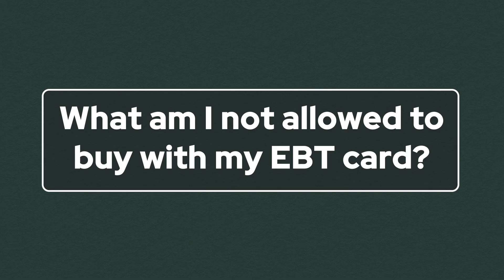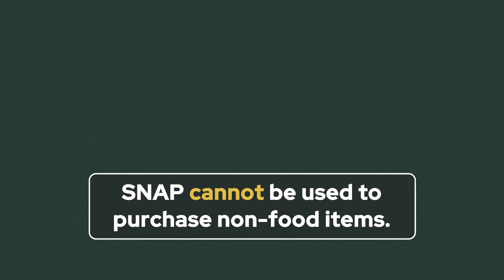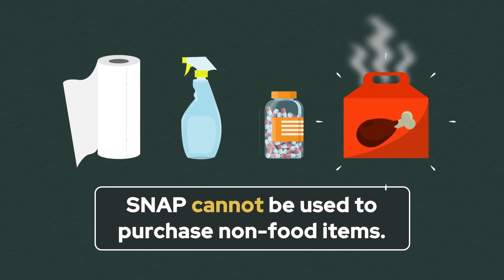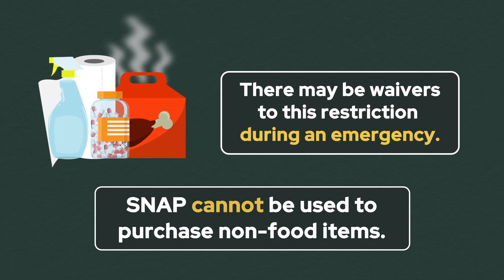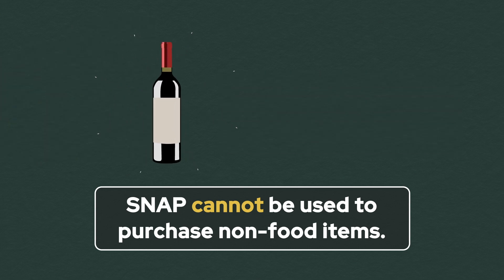What am I not allowed to buy with my EBT card? SNAP cannot be used to purchase non-food items like paper products or cleaning supplies, supplements, or hot prepared foods. There may be waivers to this restriction when an emergency like a hurricane causes power to fail, which would hinder cooking. SNAP cannot be used to purchase alcohol or tobacco products.